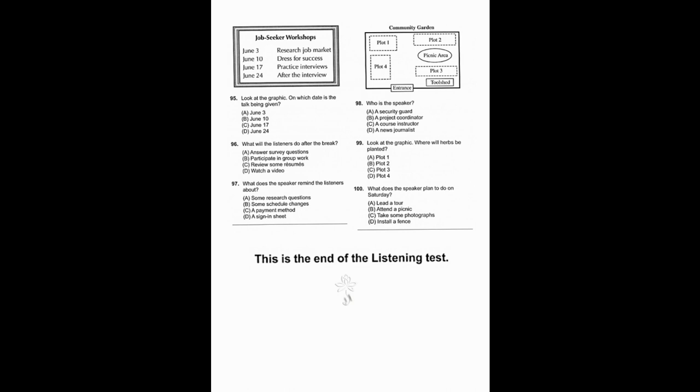Number 98: Who is the speaker? Number 99: Look at the graphic — where will herbs be planted? Number 100: What does the speaker plan to do on Saturday?